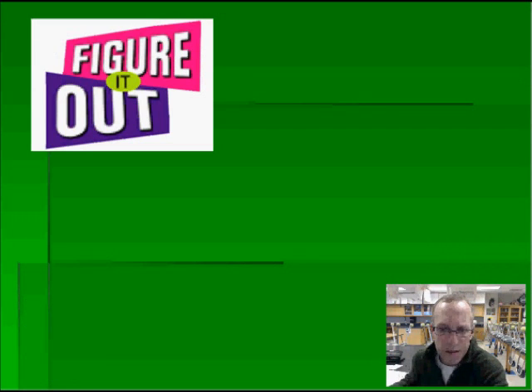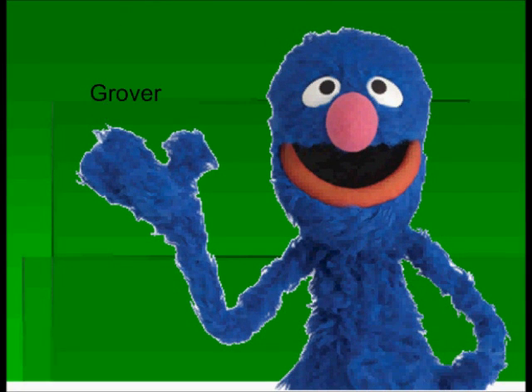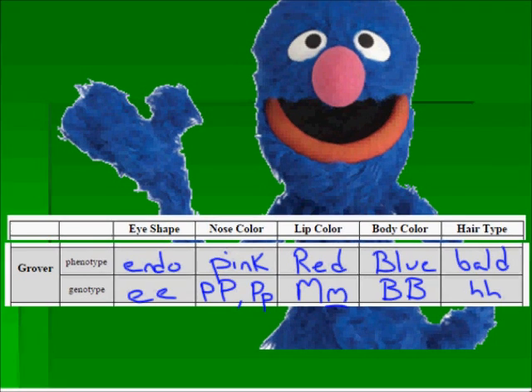Now let's go figure out the rest of these characters. I'm going to put up the next characters and you should try them out. Grover — look at his lips, his eyes — his eyes are different than Elmo's — his nose, lips, hairstyle. Hopefully you have figured out that the eyes were flat on the face, so endo or lowercase e, lowercase e. Definitely his nose is pink — capital P, capital P, or capital P, lowercase p. The lips are definitely red — big M, little m. And the body is blue — capital B, capital B. And just like our friend Elmo, Grover is bald.